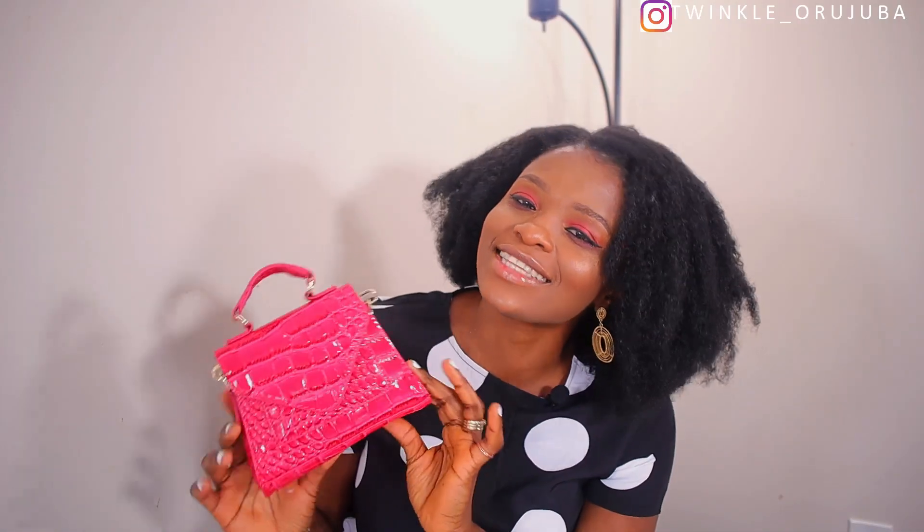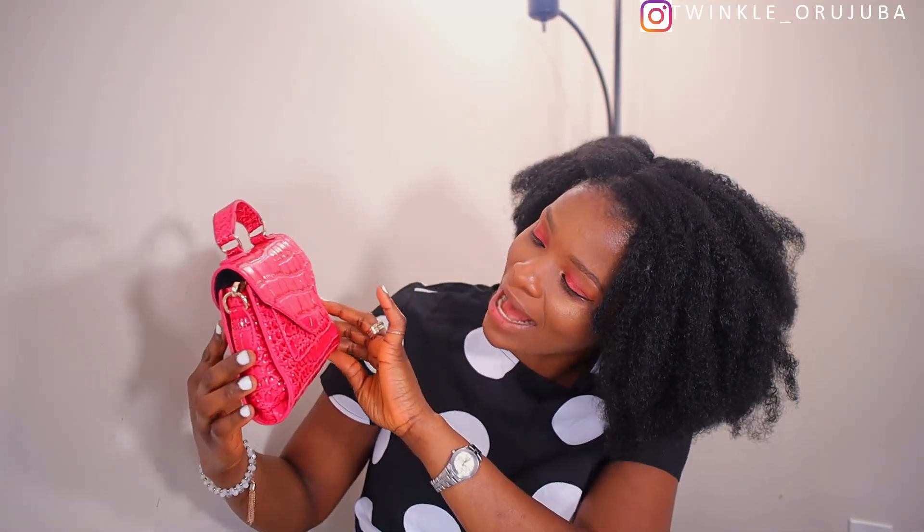Next is this cute little croc satchel bag. I love the shape so much — and it's in pink, which is my favorite color. Anytime I'm shopping and I see pink, I must buy it. I got it for $14. I'm not a fan of big bags; I love carrying small bags like this — just enough for my phone and lip gloss. It's very very cute.